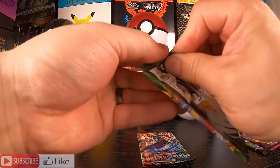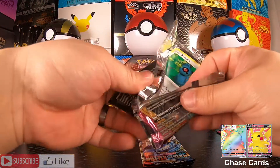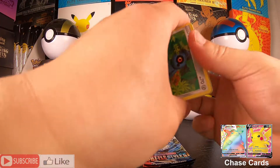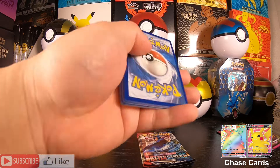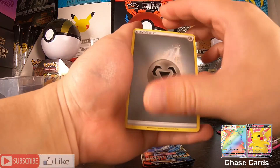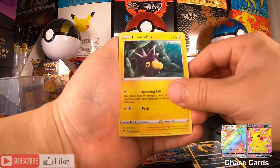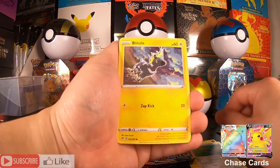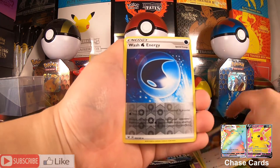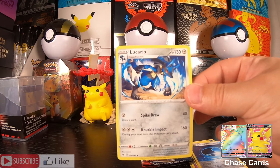Next pack — Vivid Voltage. Still looking for that ever-elusive Big Chunkachew. We have a Metal Energy, Mightyena, Pincurchin, Bell Dome, Blitzle, Milcery, Skiddo, Eevee, a Wash Energy, and a Lucario Non-Holo.